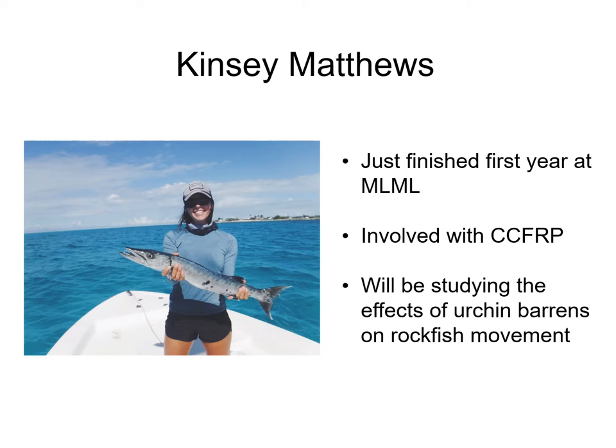A bit of background about myself: my name is Kinsey Matthews and I just finished my first year in the Fisheries and Conservation Biology Lab here at Moss Landing Marine Labs. I was lucky enough to participate in CCFRP's summer sampling period of 2019 and I'm very much looking forward to a second year of sampling starting this summer. For my thesis, I will be studying the effects of urchin barrens on rockfish movement.